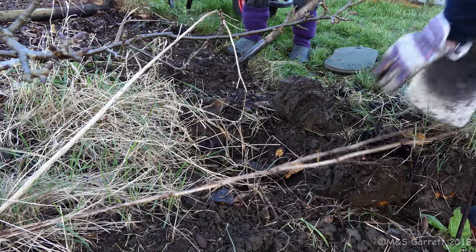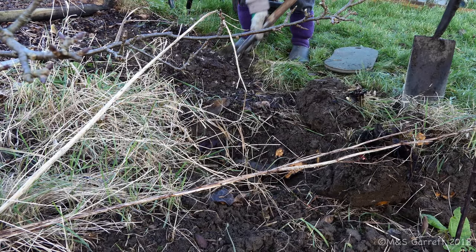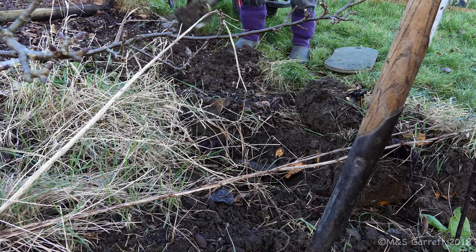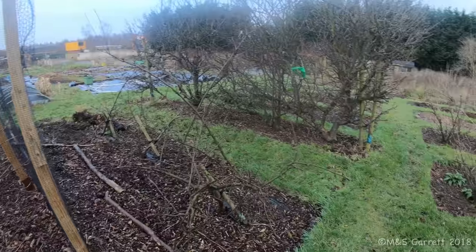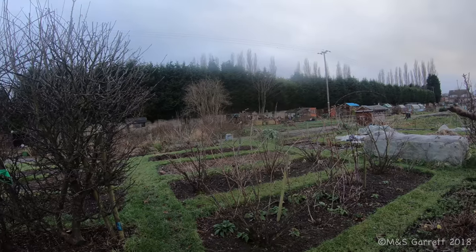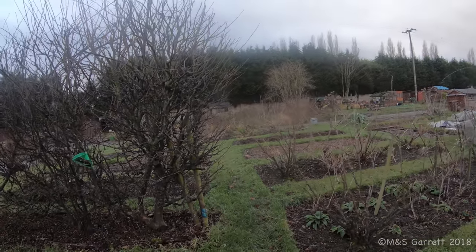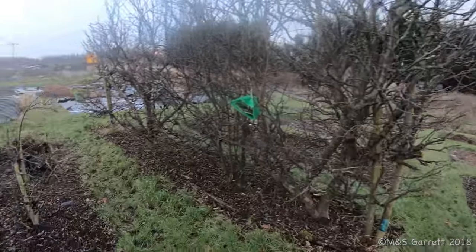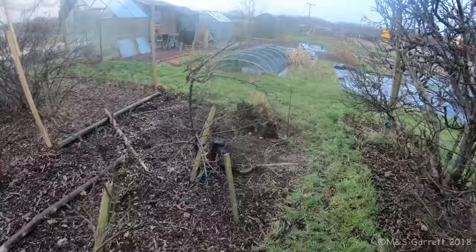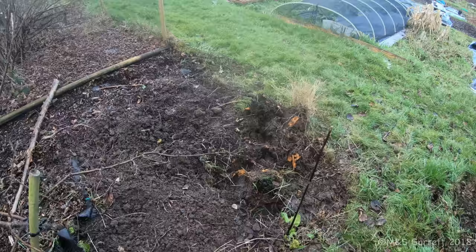It's now turned into a miserable January afternoon. It's sort of drizzling - just miserable. So we've decided to call it quits and head home. We've also started clearing the end of this bed with apple trees in, and we've got some rhubarb to sort out.